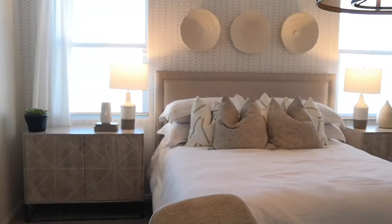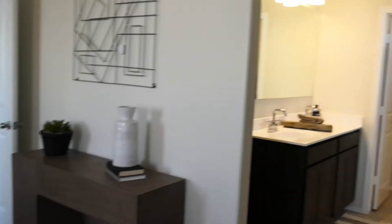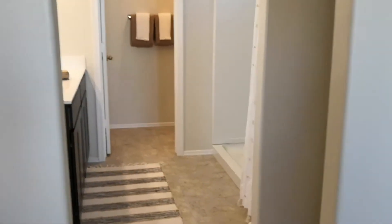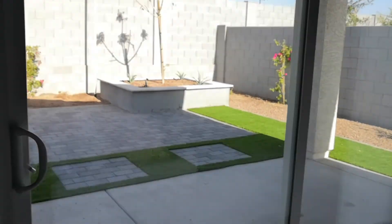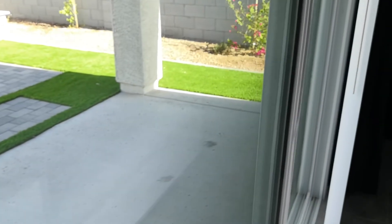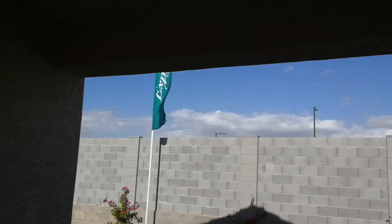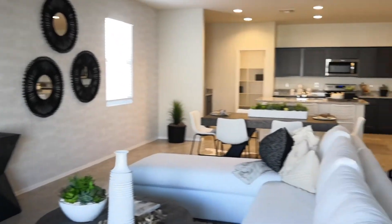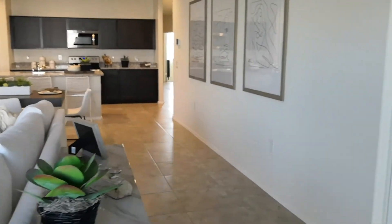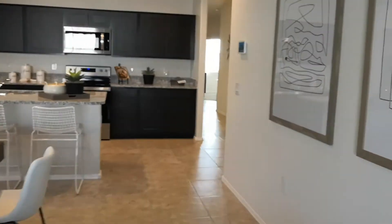I'll show you the patio so you can see how big that is. Here is the back patio. They've got the higher wall on these so you can't see the mountains directly, but they are back there — you can see them. This is the view from the patio door, very beautiful. So master at the back, third bedroom in the middle, and two up front squared off against each other. That is the Egret floor plan.